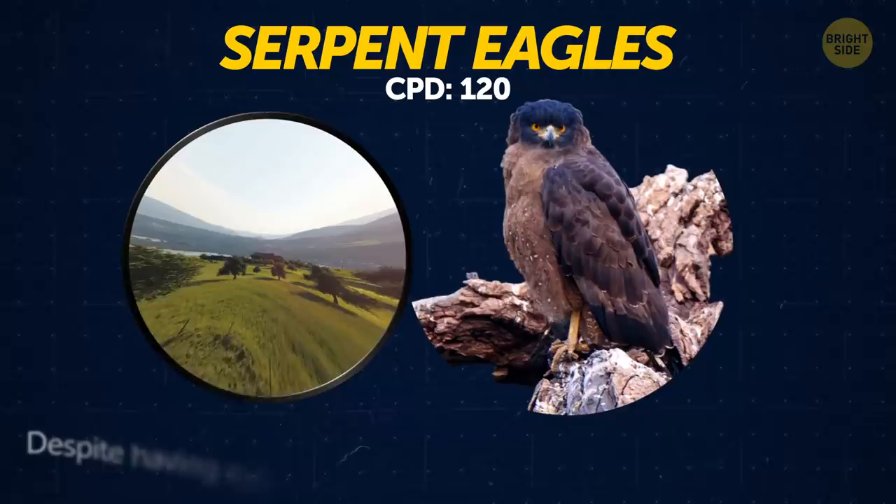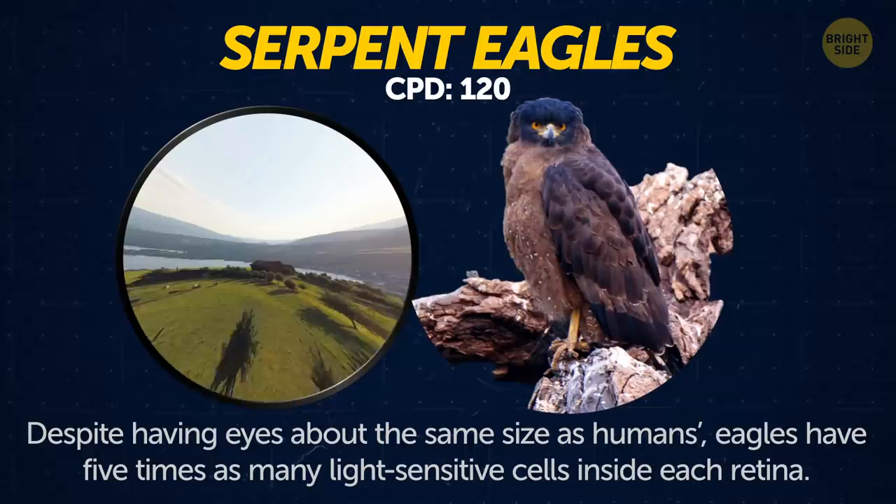Serpent eagles. Despite having eyes about the same size as humans, eagles have 5 times as many light-sensitive cells inside each retina.